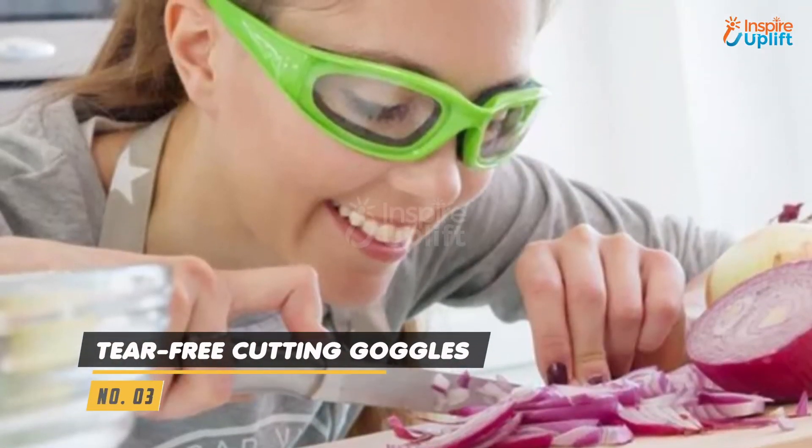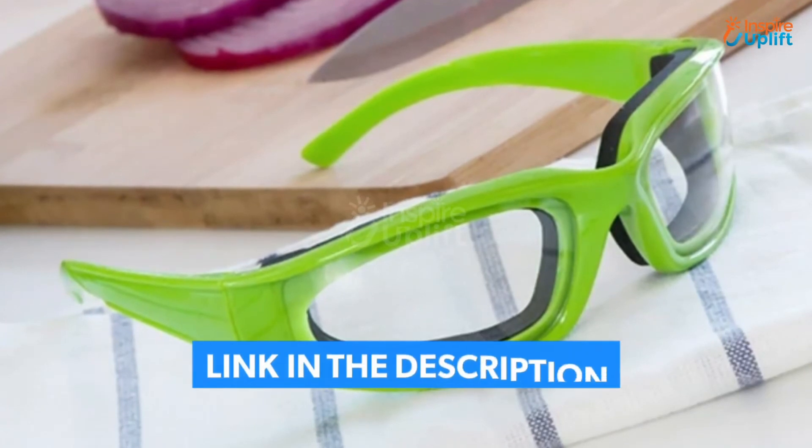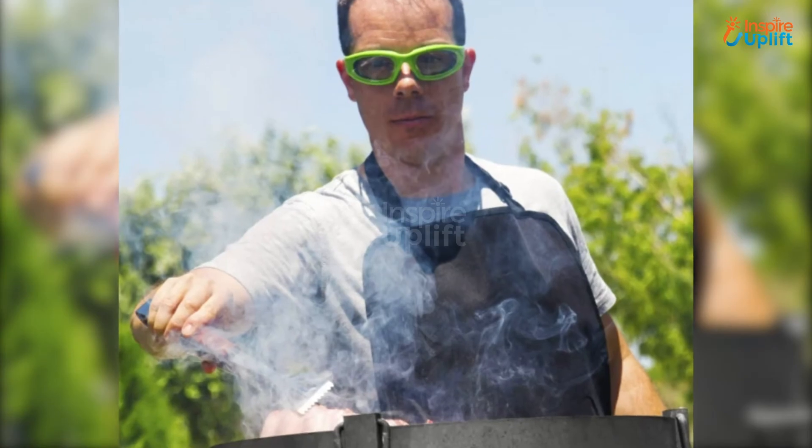At number 3 we have tear free cutting goggles. The interior of these onion goggles is lined with foam, which gives a comfortable wear. With the help of these glasses, you can put an end to your mommy's tears while cutting onions.